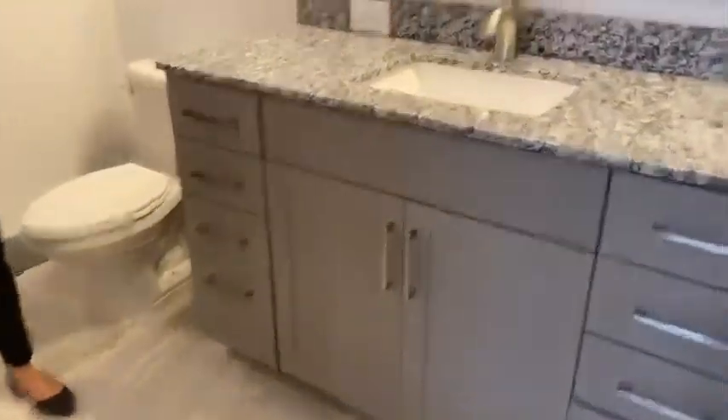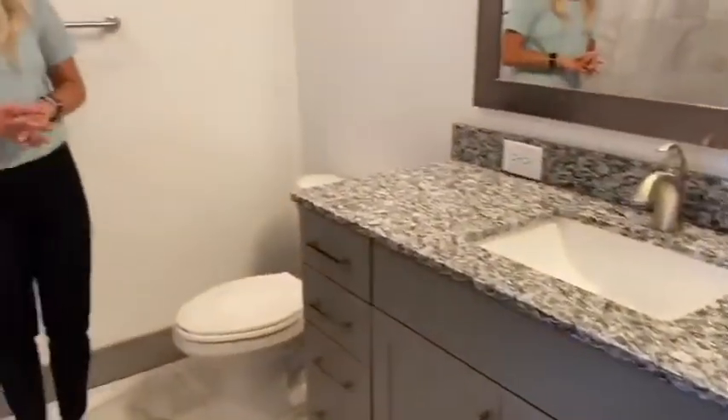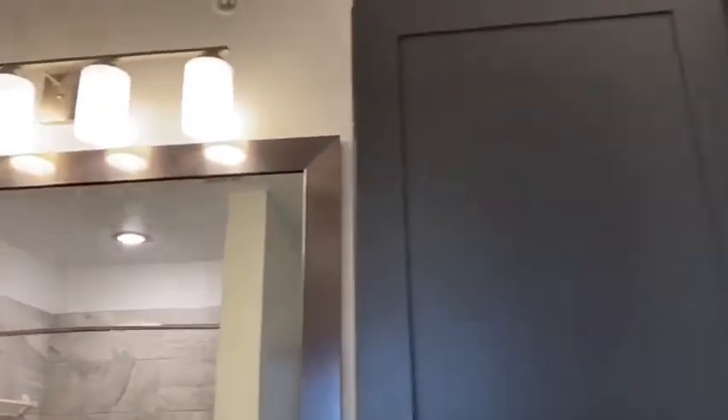As you enter into the bathroom, you'll have beautiful tile flooring and beautiful lights. You also have granite countertops as well as a soaker-style tub.